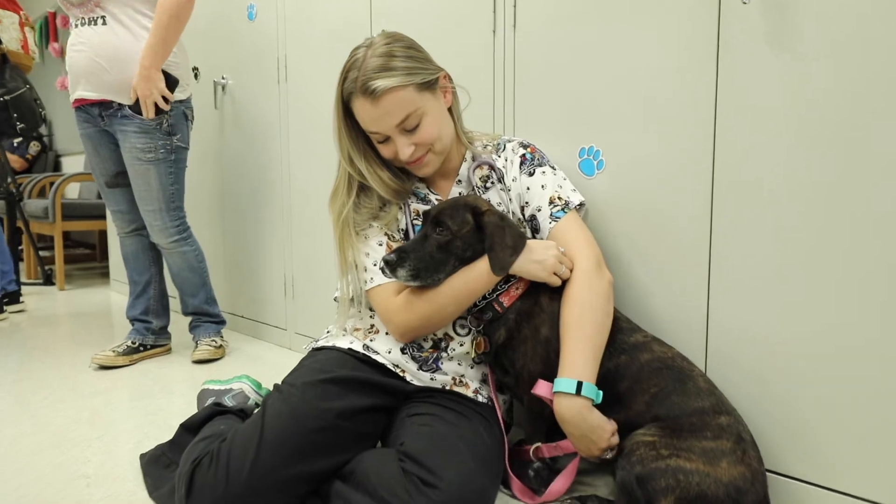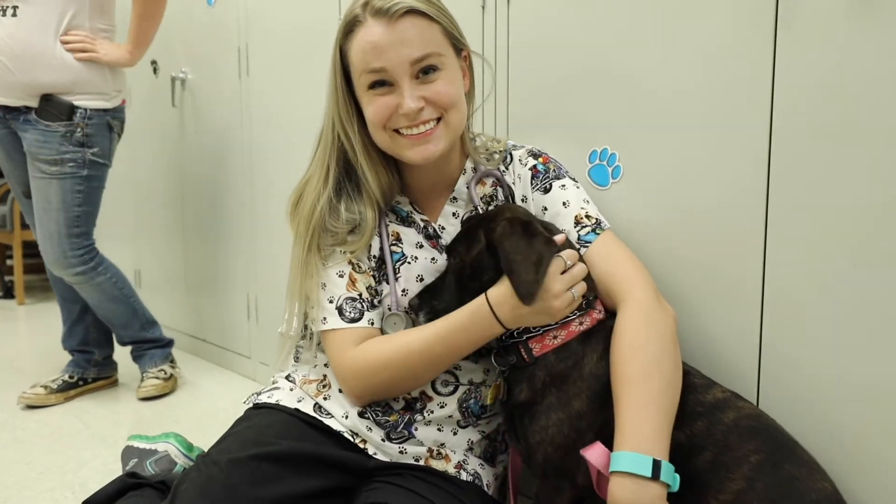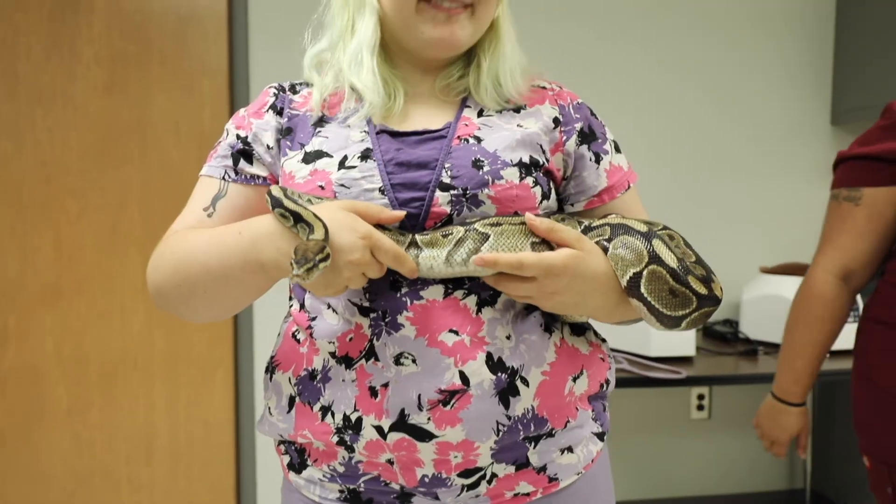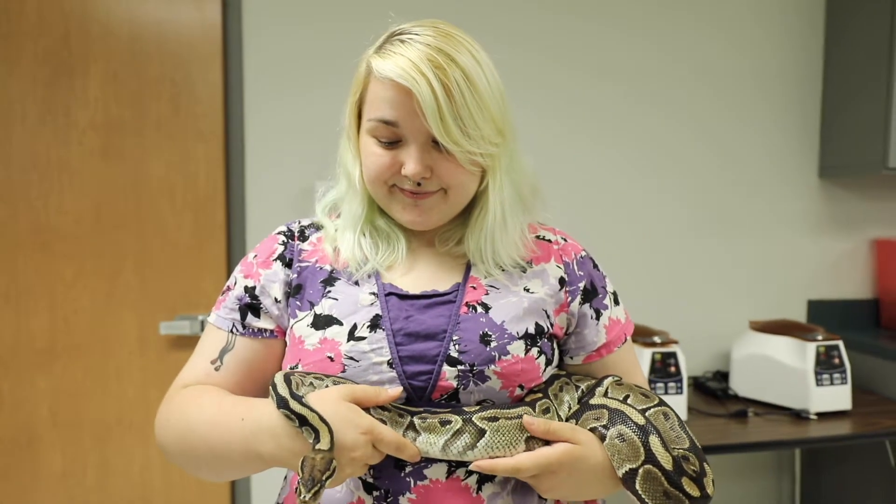We focus on domestic species, so dogs, cats, horses, sheep, goats, and pigs, but we also cover exotic animals such as birds, reptiles, and rodents, as well as research animals.